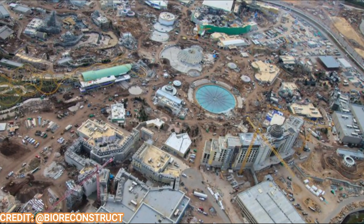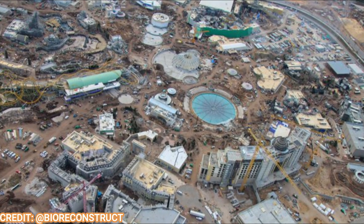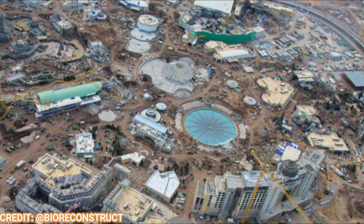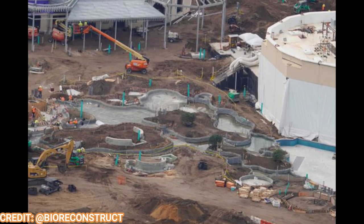Welcome back to Theme Park Wizard. Today we're going to talk about Epic Universe — lots of updates have been happening. We're going to go land by land, including Celestial Park and some of the offsite hotels, to see what's been going on. All these photos are thanks to Bioreconstruct.